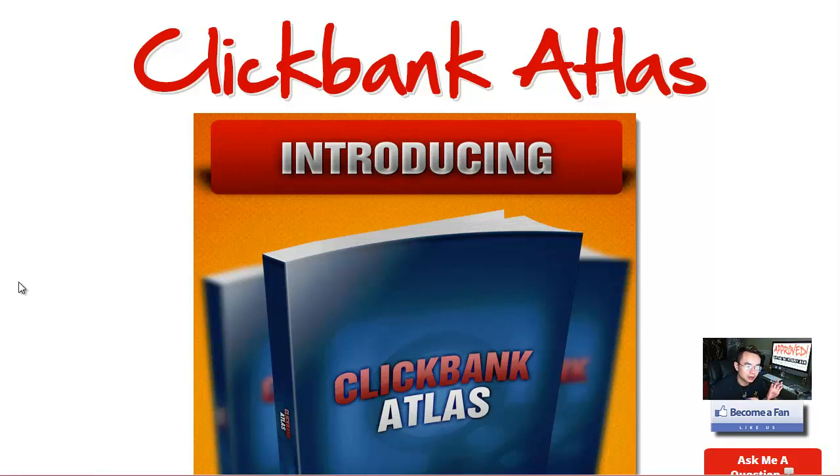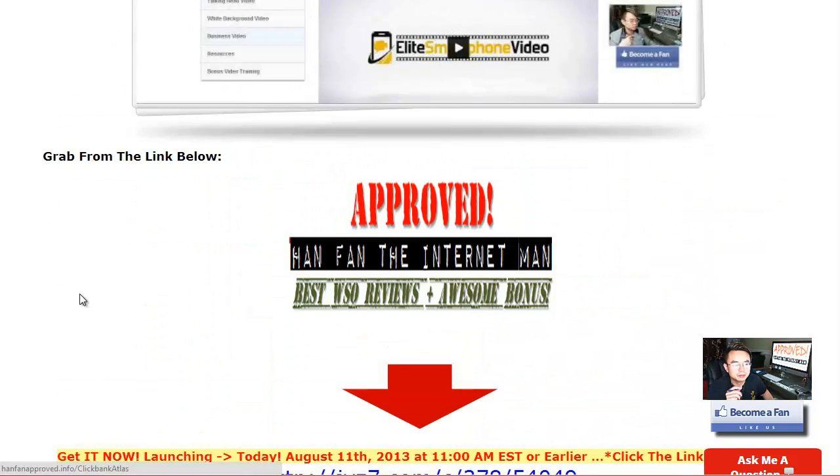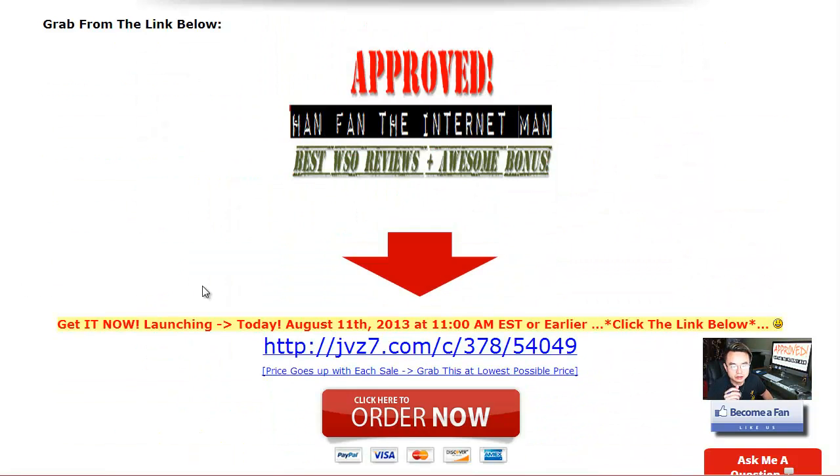I'm going to go into more detail about this. I'll tell you what kind of format to expect inside this course in the next couple of minutes. If you are in a hurry, make sure you come back here around 11 a.m. Eastern Standard Time. Check in early — as always, clean your cookies and click the link below.